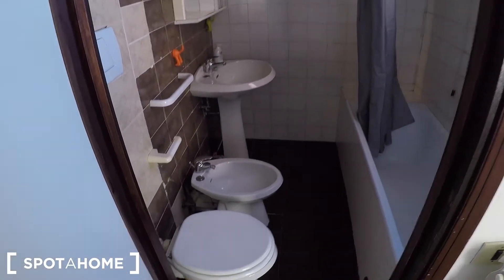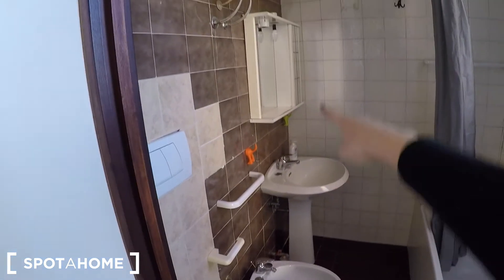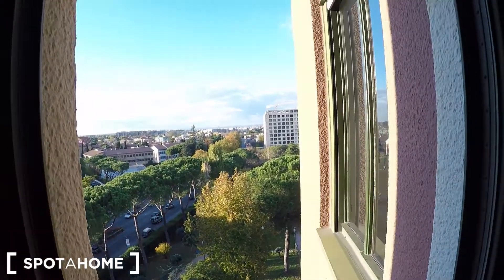And a bathroom en suite. You can find a toilet, a bidet, a sink, some storage, and a bathtub with another window with the sink as you can see.